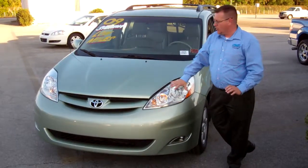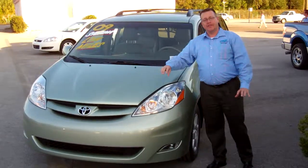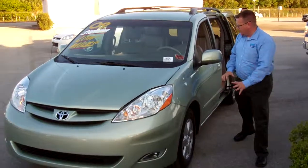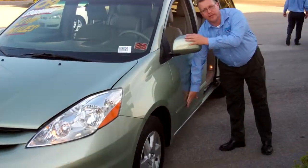Real nice vehicle, real clean. Champagne color, new style. This isn't just any Sienna — this is an XLE. What you're getting with the XLE, folks, is the body colored mirrors and body side moldings.